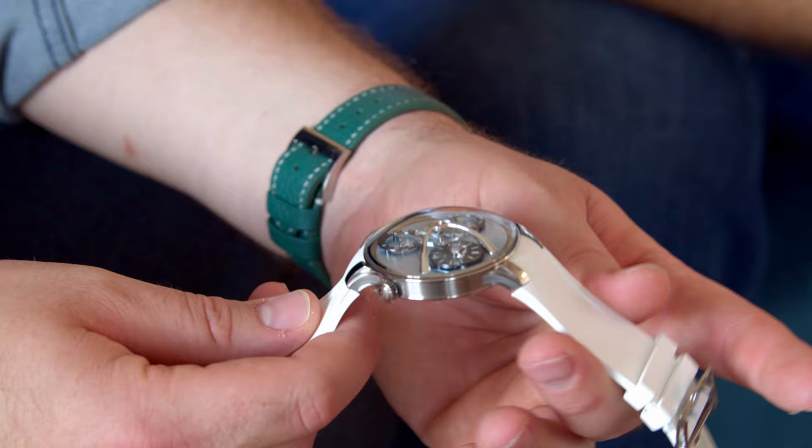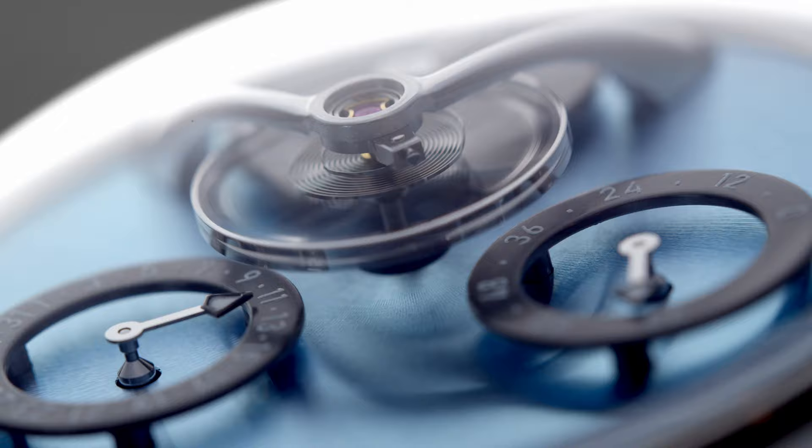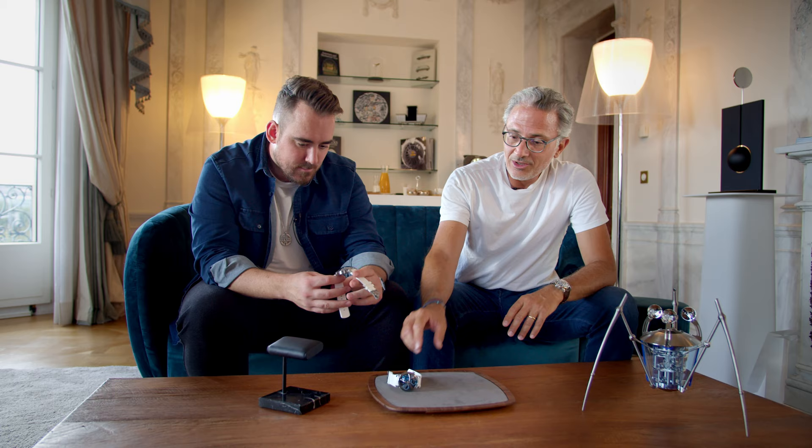Beautiful watch. Titanium case. This one is not formally limited, even though it is, as always, limited by our capacity. We hope to make in a full year about 40 movements. So there won't be that many.